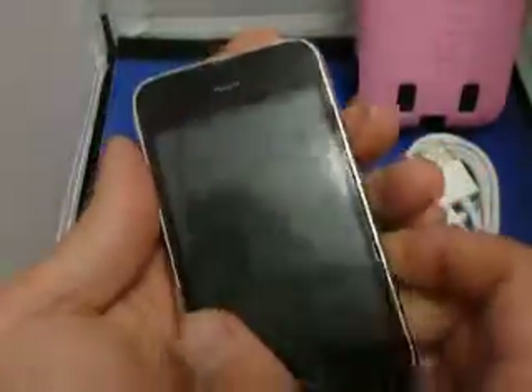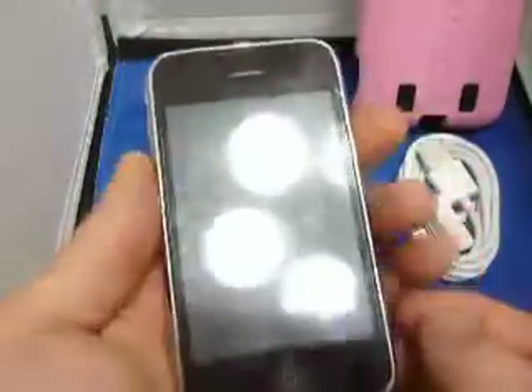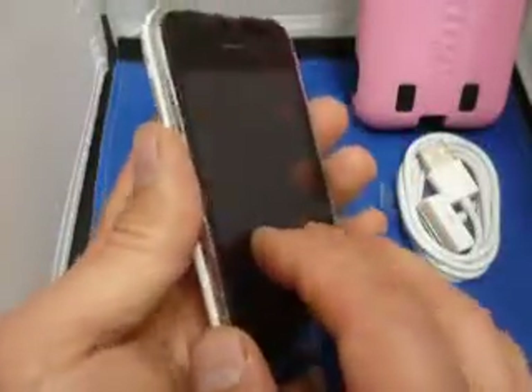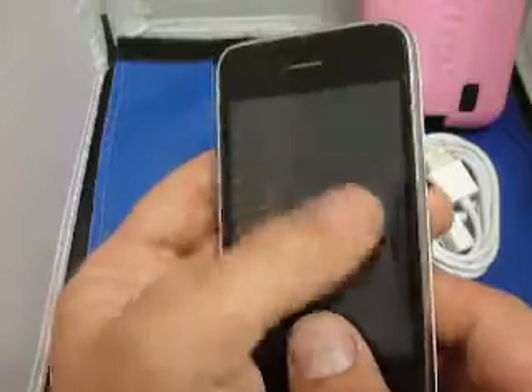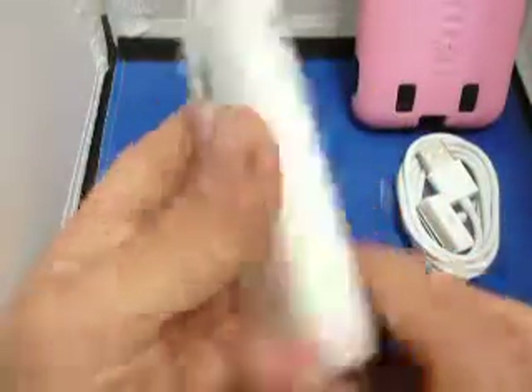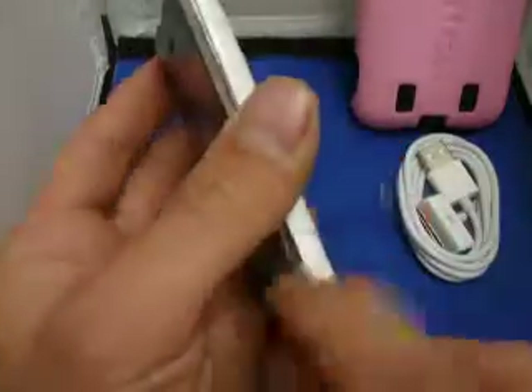Next I'm going to show you the quality of the phone. The screen is brand new — it was just replaced. It was not replaced because it was cracked, it was just scratched. So you don't have to worry about any internal damage. It was just heavily scratched so I had it replaced. You can see the plastic is still on it, so obviously that's perfect.